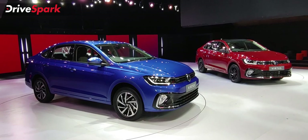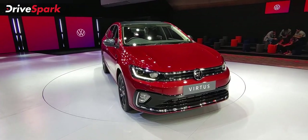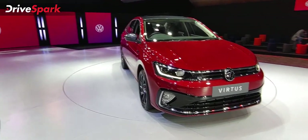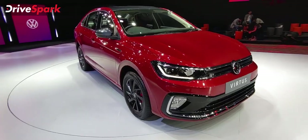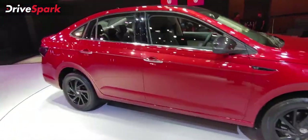The GT Plus comes with a TSI engine and DSG gearbox, and this car is priced at Rs. 17.91 lakhs — that is the true on-road price, with various price additions.